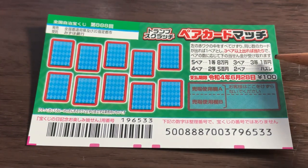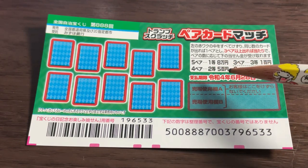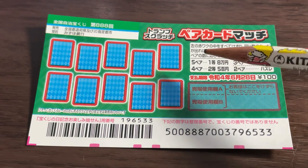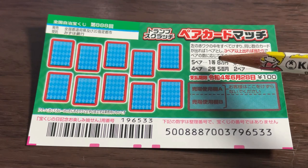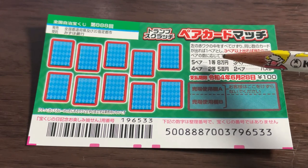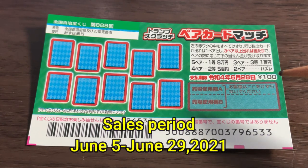If you find four pairs, that is nito — the second prize — you win 500 yen. If you find all five pairs, that is ito — the first prize — you win 80,000 yen. A ticket costs 100 yen. I bought two and I think I'm going to buy a few more. They started selling this ticket on June 5th.